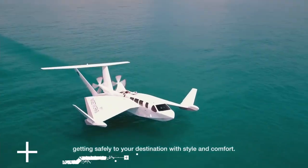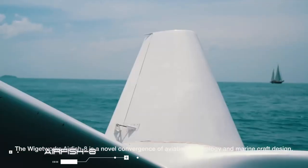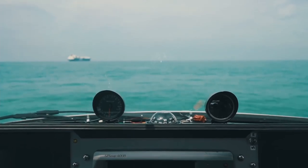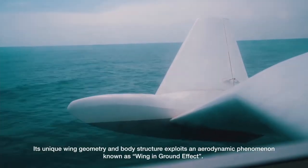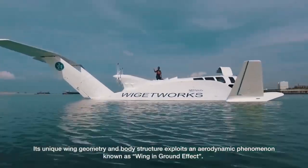Airfish 8. The Airfish 8 is a Type A class wing-in-ground marine craft developed by Wigetworks. It is specially designed to take off and land on water, avoiding the need for runways.